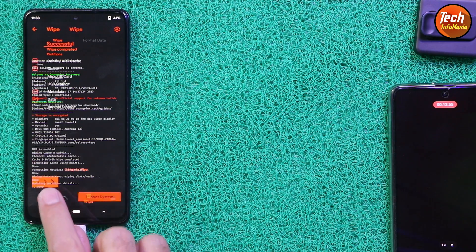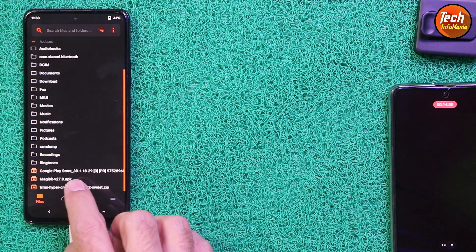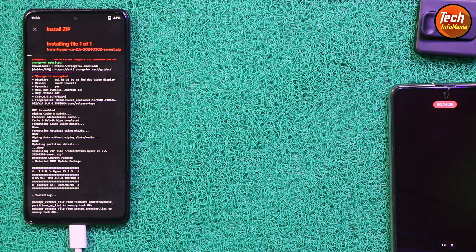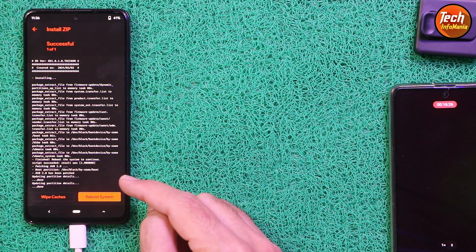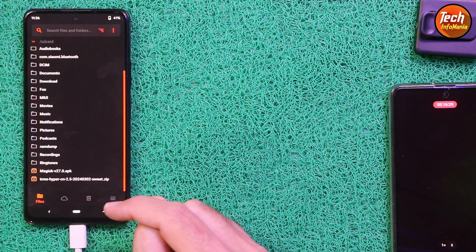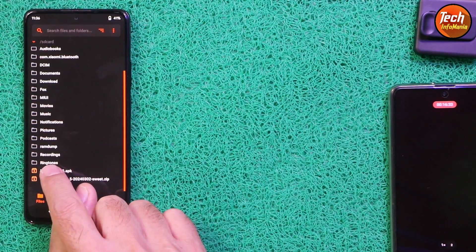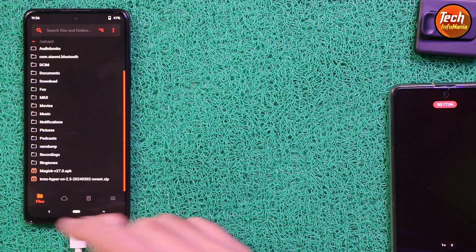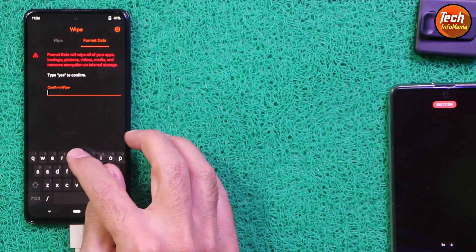When done, go back to the first menu and select the ROM file by tapping on it, then swipe to start flashing. This flashing will take a little time. Once the ROM is flashed, go back and select the Magisk file to root the ROM — tap the Magisk file and swipe. The rooting file gets flashed. Now go back, tap the third menu, tap Format Data, type 'yes', and confirm.